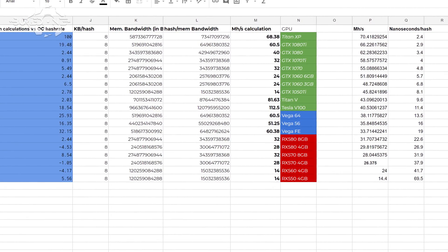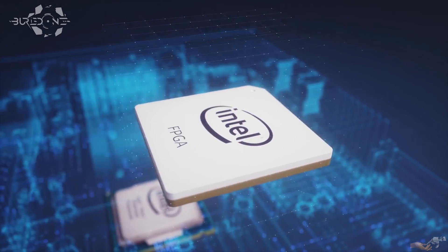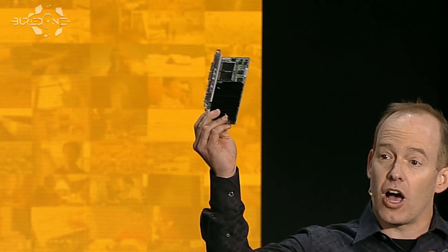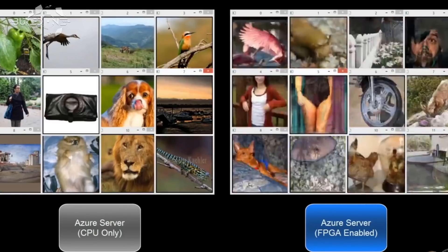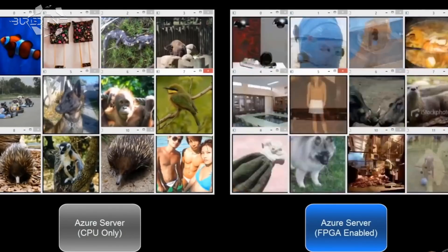An RX 470 for example needs about 23 nanoseconds to process a single Ethereum hash, which is equivalent to about 27 megahashes per second. FPGAs on the other hand are way more efficient due to their insane way of working. On the right you can see what happens when we add a single 30-watt Microsoft-designed FPGA board to a server — this single board turbo-charges the server, allowing it to recognize images significantly faster and gives it a huge boost for AI tasks.